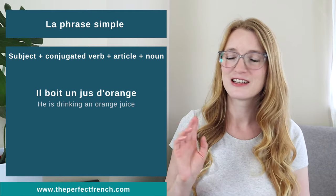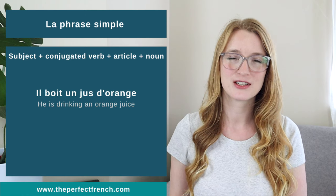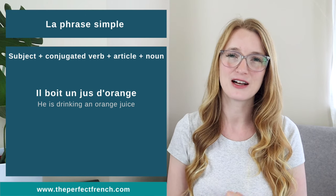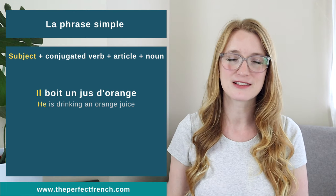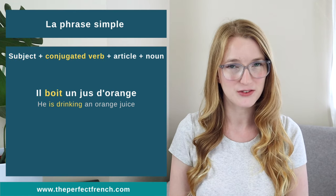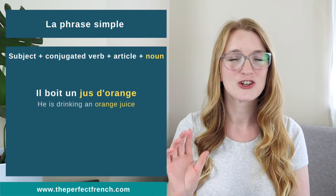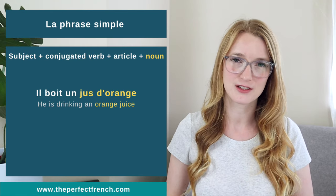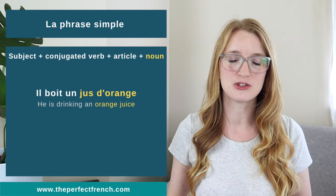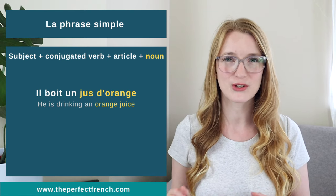Another one: il boit un jus d'orange. Il is the subject. Boit is the conjugated verb. Un is the article. And then this one is a little bit tricky — jus d'orange is actually only one noun, just like 'orange juice' in English is one noun. So for us, the noun is jus d'orange.